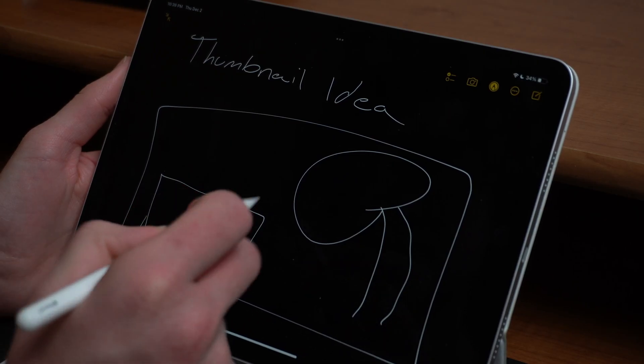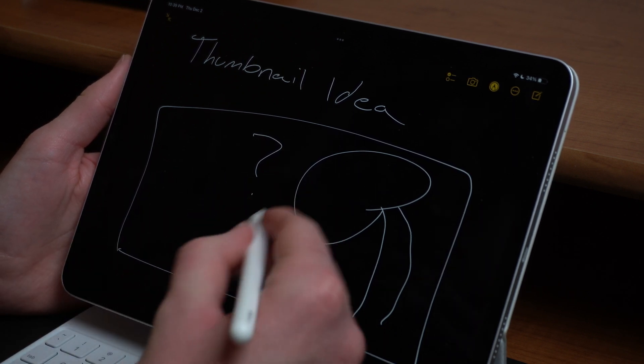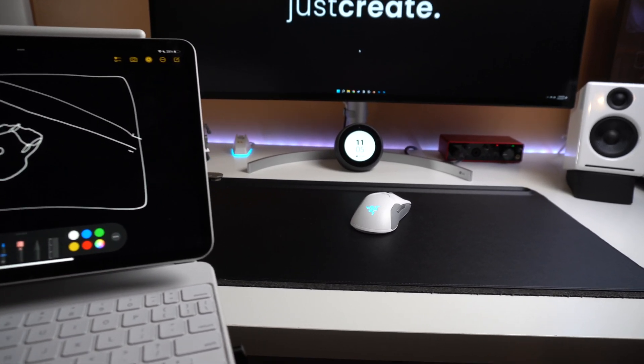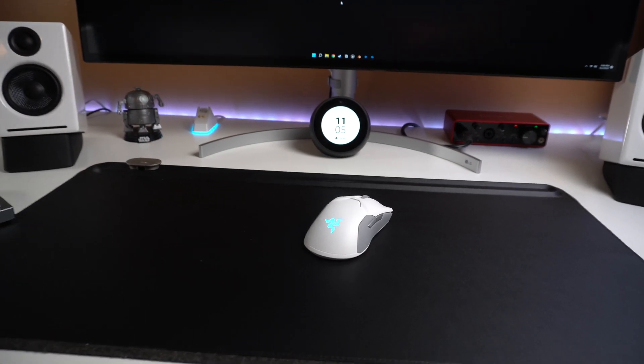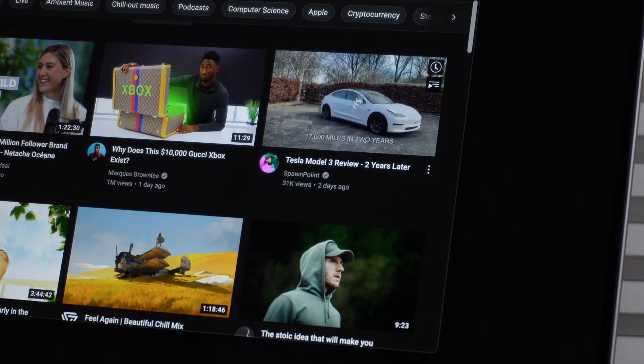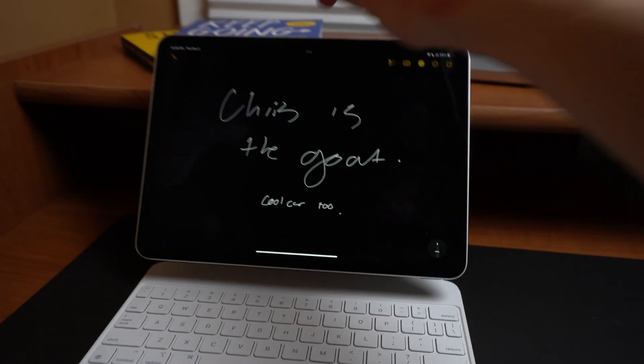A vital part of making a tech video or any YouTube video in general is choosing the right thumbnail and title. Starting earlier in the process — just thinking about what they may be, jotting down a couple of ideas or sketching up possible designs — is a great idea. A big plus of doing it earlier is that you have a clearer picture of exactly what you want to discuss, so someone who clicks is getting exactly what they came for. A helpful tip: whenever you see a video you're intrigued to click on, ask yourself what about that title or thumbnail is getting you interested, and try to apply that to your own videos.